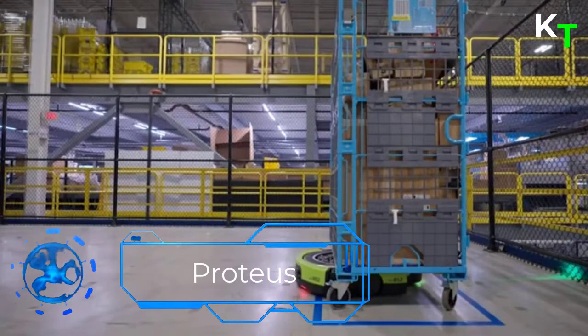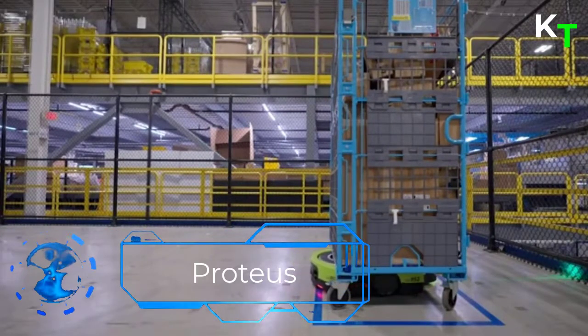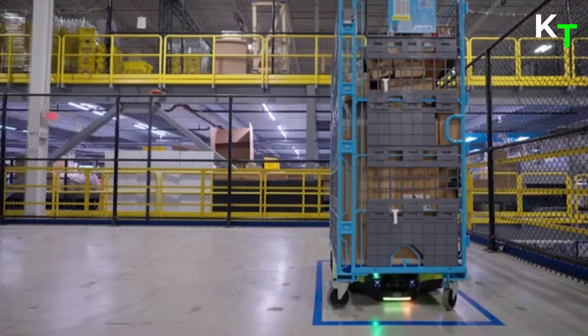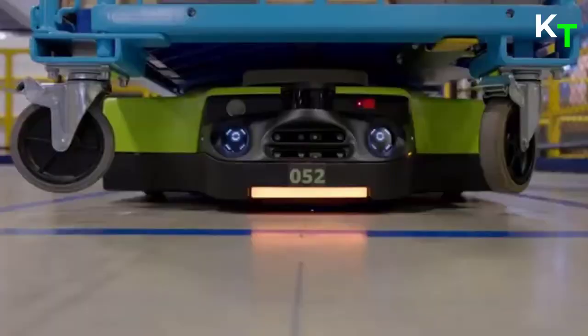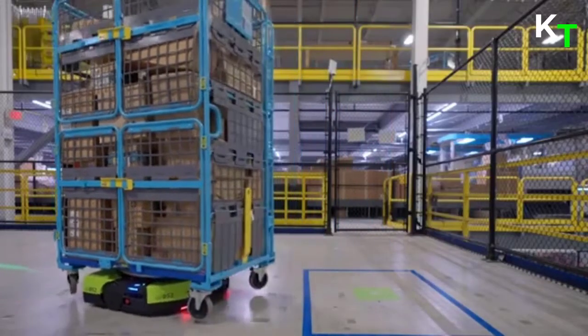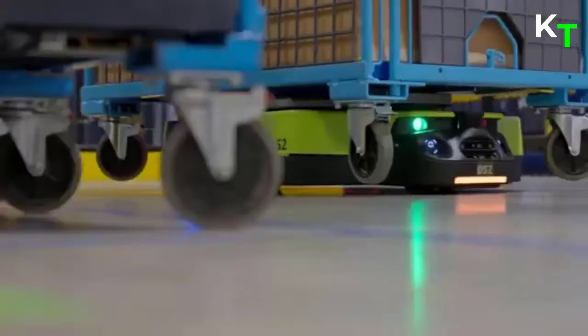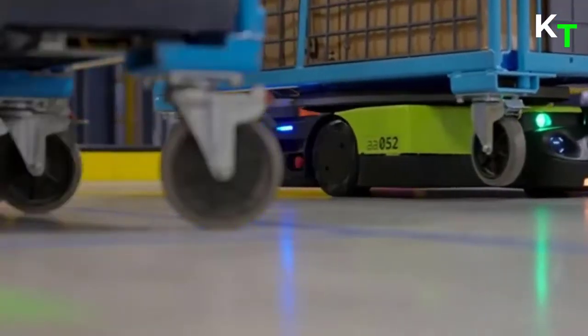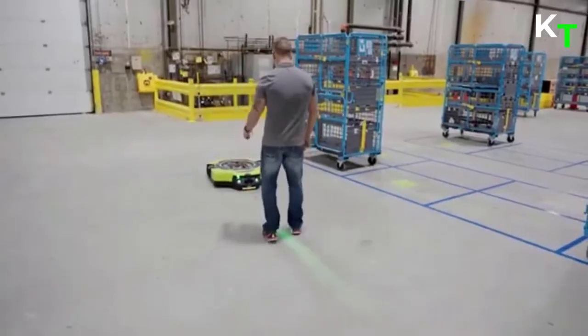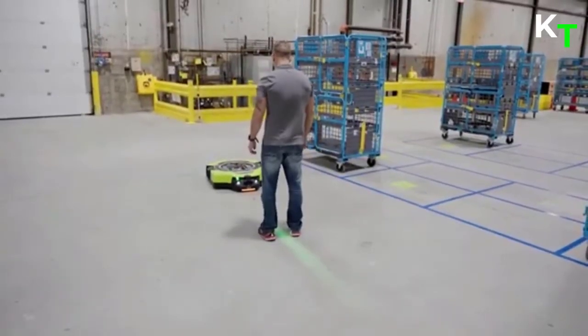Last in the list is Proteus. This new robot called Proteus is a low-slung, wheel-based machine. At first glance — and even second — it looks very much like a robot vacuum, but this device performs transportation tasks rather than cleaning duties. Just like a robot vacuum, Proteus uses sensors to help it navigate and avoid obstacles such as humans.